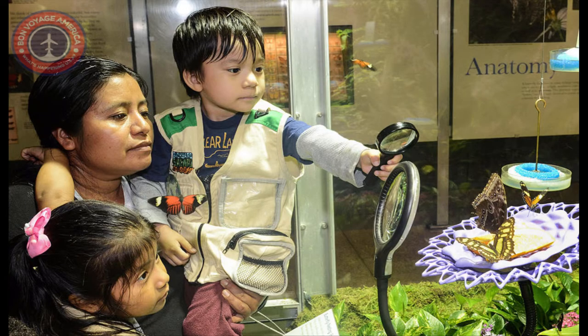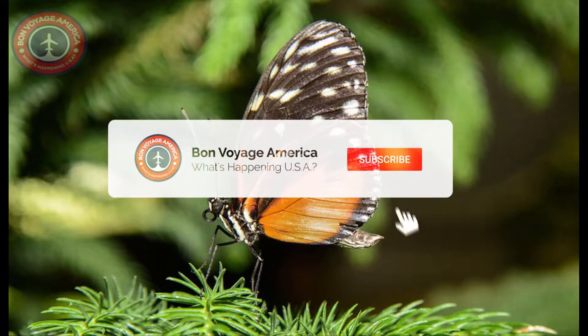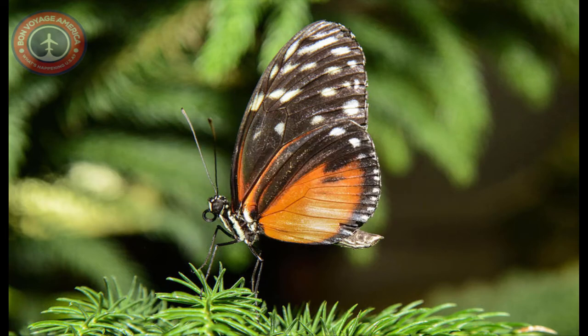The popular annual seasonal exhibition is back with more than 500 free-flying butterflies amid lush tropical plants. Butterflies and moths make up a large group of insects known as the order Lepidoptera. The name — from the Greek 'Lepido' (scale) and 'Ptera' (wings) — refers to a prominent feature of adult butterflies, moths, and the tiny scales that cover the wings and the rest of the body. There are more than 250,000 known species of Lepidoptera, of which about 18,000 are butterflies.